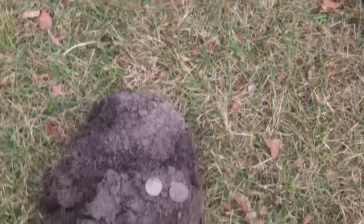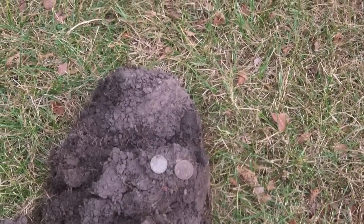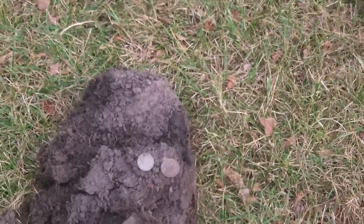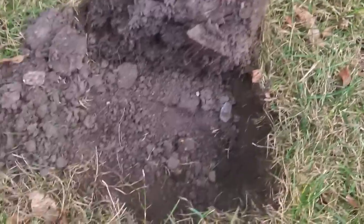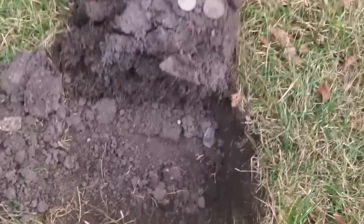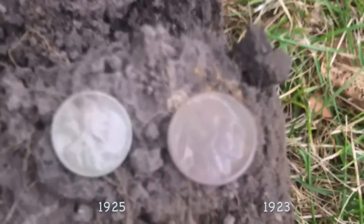Hey guys, here I am with the old CTX 3030 on a Thursday night. I just got a wheat penny about six feet behind me. I don't know the date - I didn't bring my magnifying glass. Then I got sort of an iffy signal; it wasn't a real strong nickel signal, but it was a 7, jumping 7 to 8 inches back and forth, so I decided to dig it.